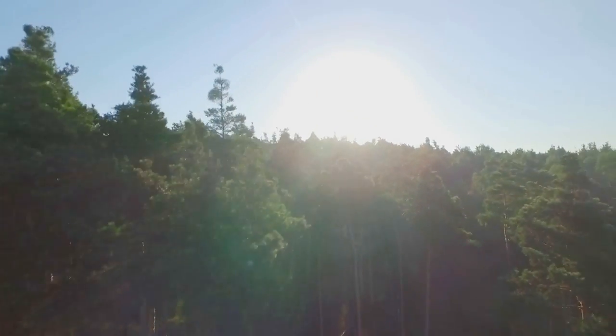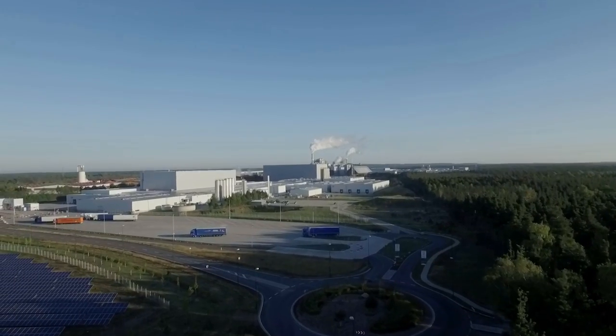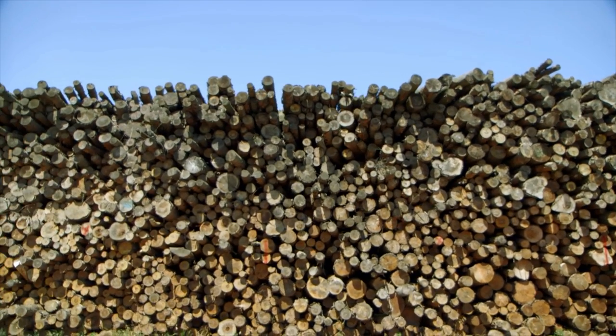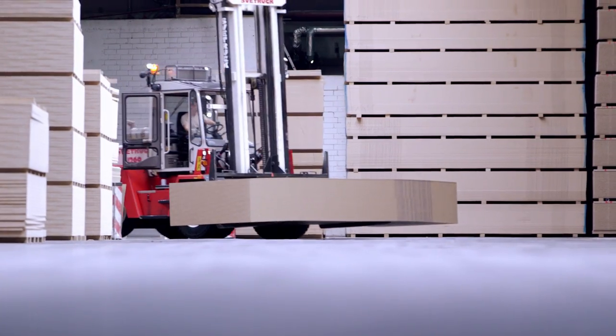Our most important raw material grows here, in sustainably managed forests and close to our plants. There we use wood to make our materials — sustainable wood-based materials — in a particularly sustainable manner.